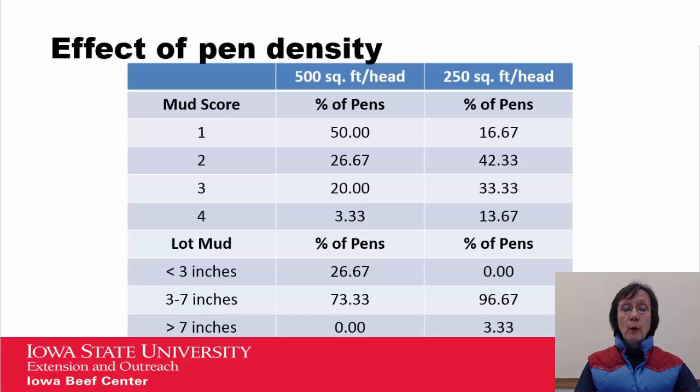Pen density is important. This data from the University of Nebraska looked at mud scores of animals and the depth of lot mud in inches under two treatments: two hundred fifty square feet per head versus five hundred square feet per head. You can see that as space allotted per animal increased from 250 to 500 square feet, there was an improvement in both the mud score of the animal and the amount of lot mud.